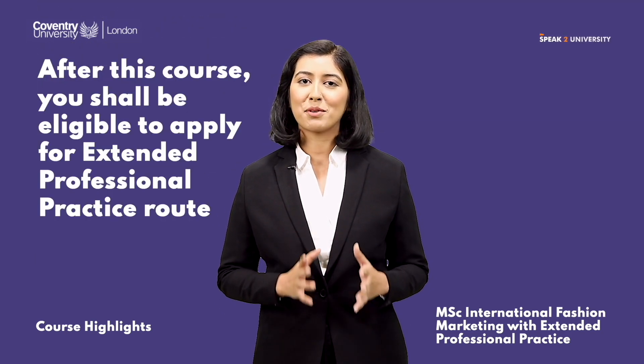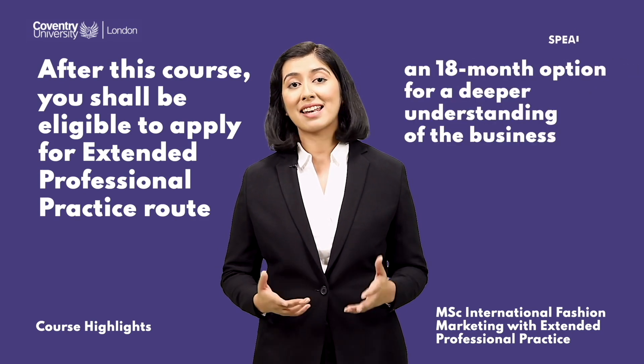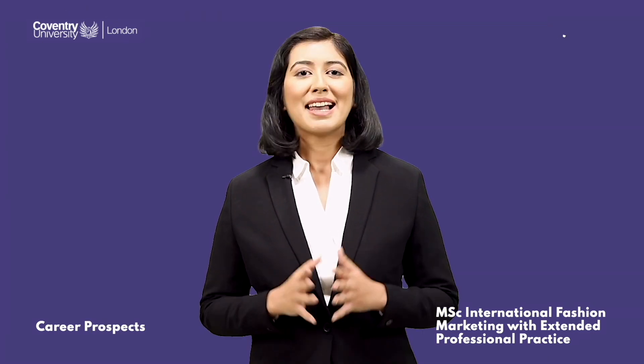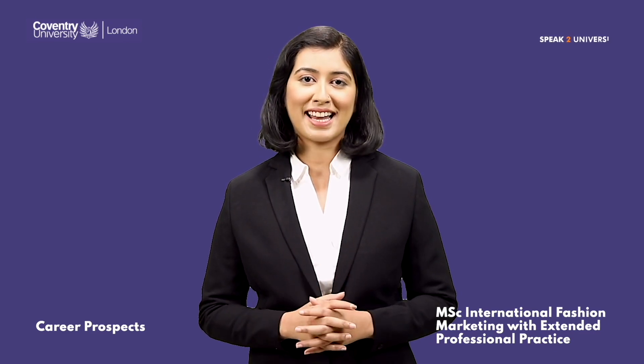After this course you will be eligible to apply for the extended professional practice route — an 18-month option for a deeper understanding of the business. This course is accredited by the Chartered Management Institute.